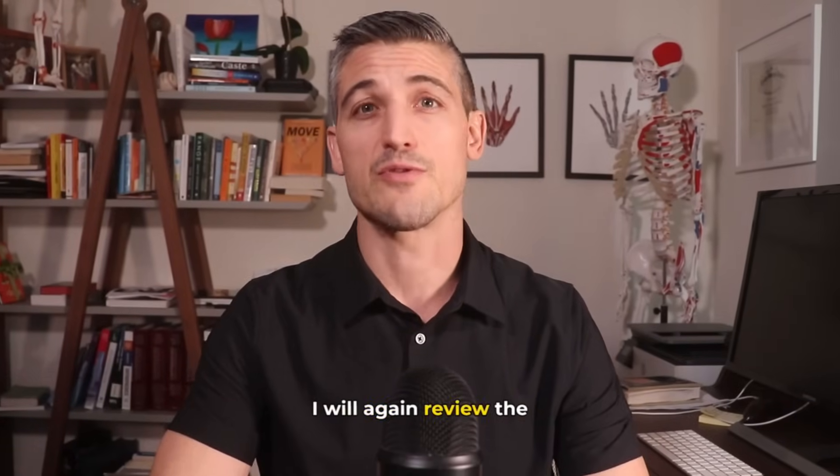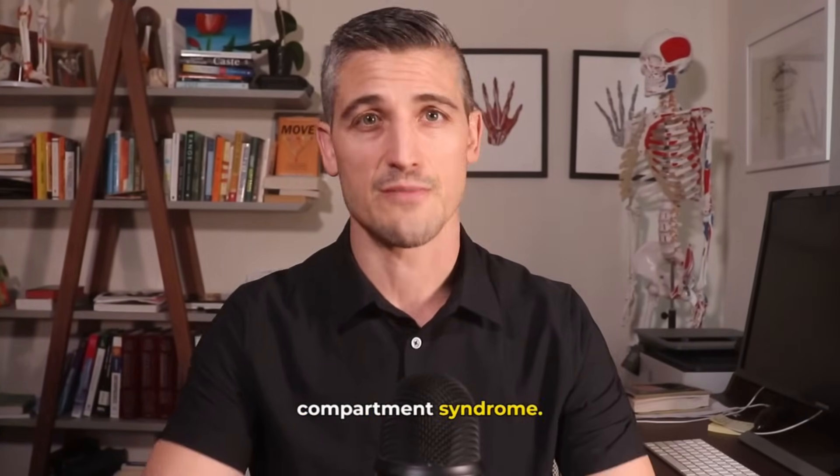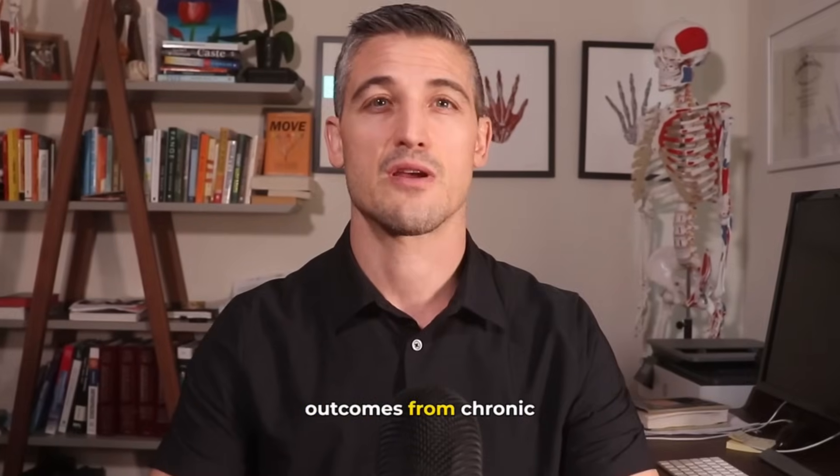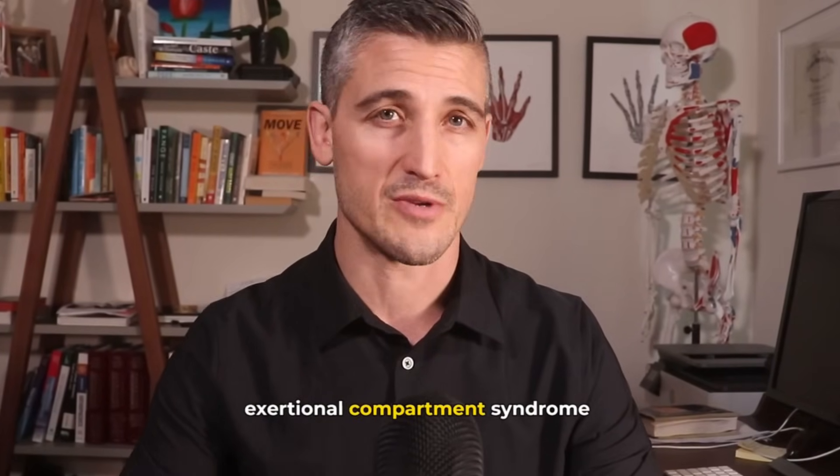In this video, I will again review the pertinent anatomy of Compartment Syndrome. I will also review the symptoms, treatments, and expected outcomes from Chronic Exertional Compartment Syndrome.